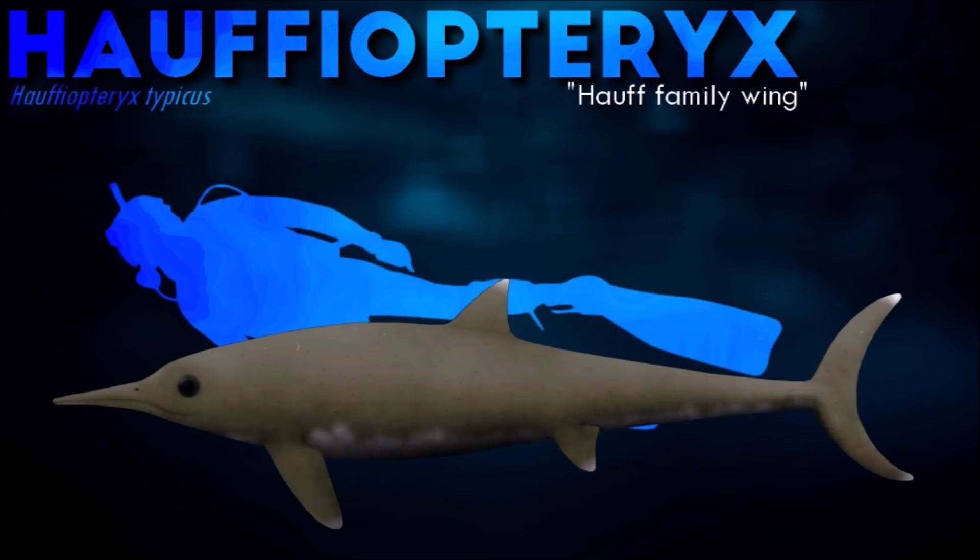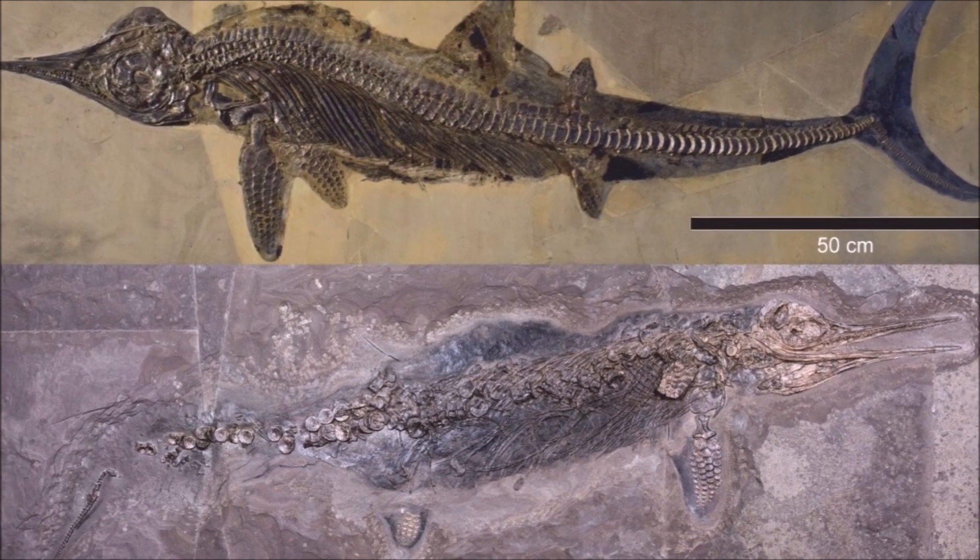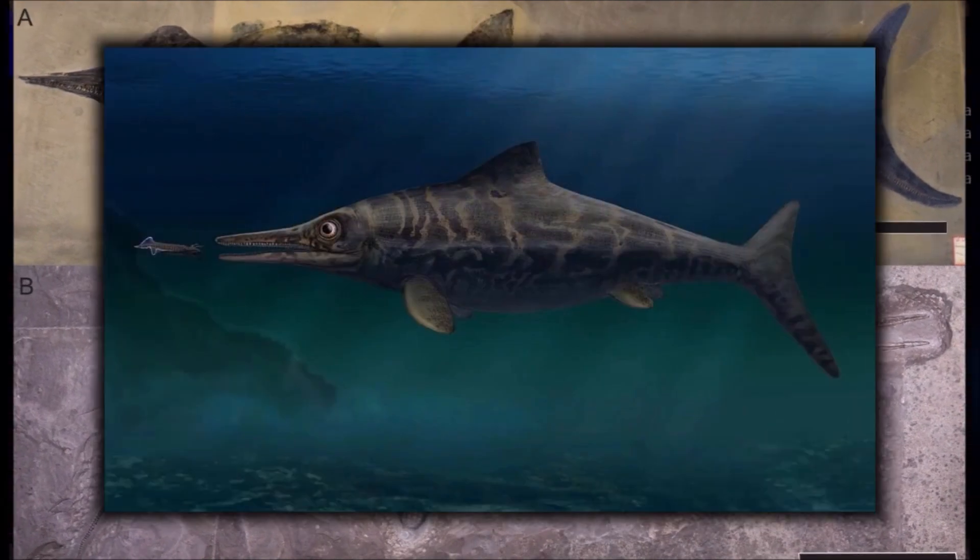The snout of Hophieopteryx is short, but also very thin, tapering to a point. The outer surface of the tooth crowns is smooth, and the back teeth are larger than those in front. The upper jaw is slightly longer than the lower jaw.